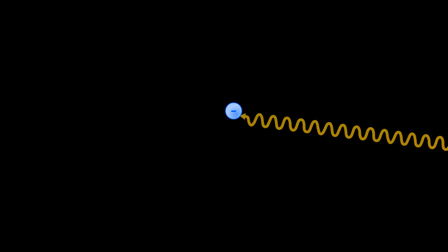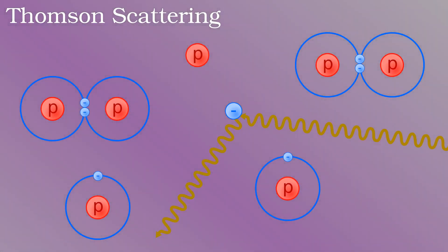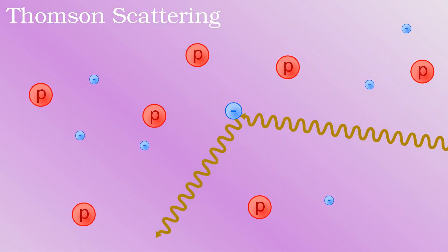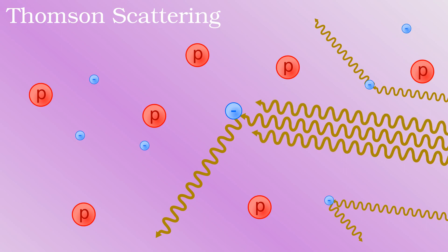When a photon encounters a free electron, it might interact and have its motion changed randomly by a process called Thomson scattering. At temperatures of thousands of degrees, matter is in a state of plasma where electrons are stripped from atoms and consequently are free to cause Thomson scattering. In other words, light will bounce off electrons in a plasma in all directions. This can obviously be quite useful for studying plasma, but the probability of any individual photon being scattered is quite low. An intense source of light must therefore illuminate the plasma in order that enough of the photons are scattered out to be detected.